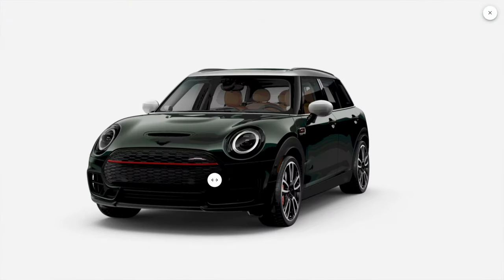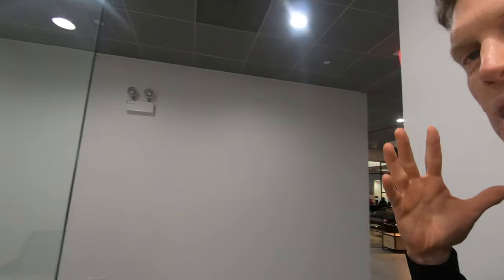The paperwork is done. We are set. I've got keys. Haven't seen the car yet — wanted to wait and make it sort of a grand reveal. So let's go check it out.